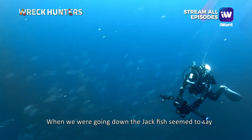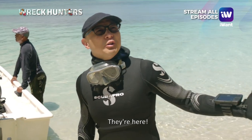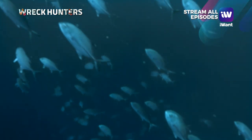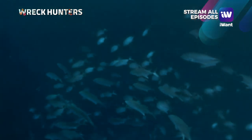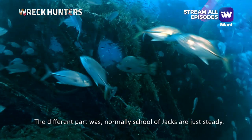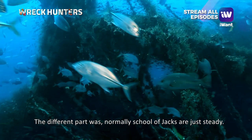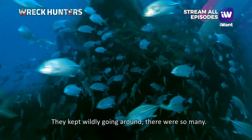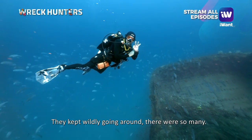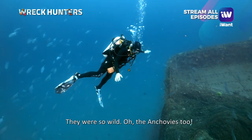When we were going down, a whole school of jackfish was waiting. They're here! The different part was, normally when you see a school of jacks, they're just steady there. But here it felt like they were hunting — they were moving around, and there were so many of them.